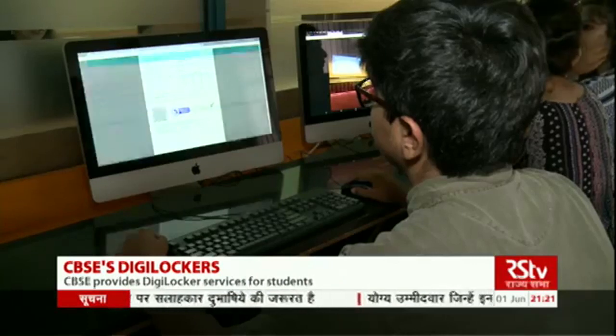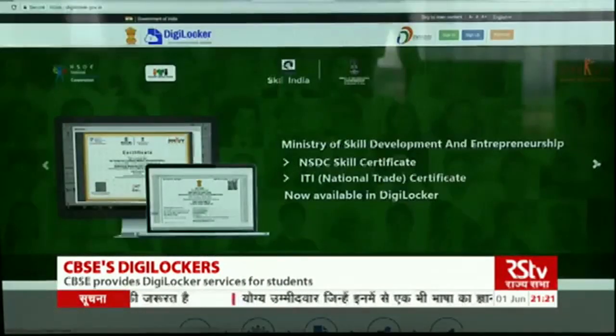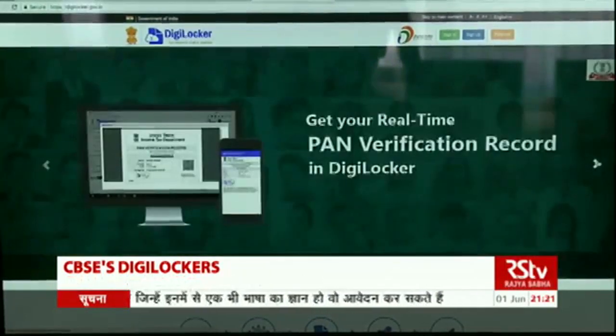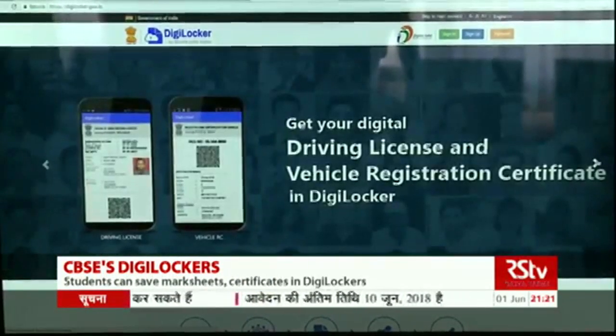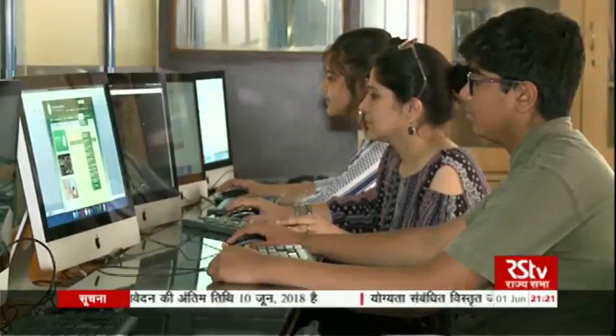Other than the mark sheets and certificates, the DigiLocker can also be used to keep soft copies of other important documents like PAN card, driving license, registration certificate of vehicles, etc. Anu Diwan's report for Rajya Sabha TV.